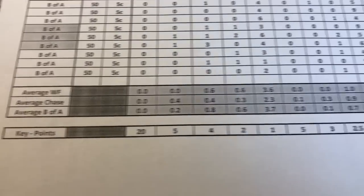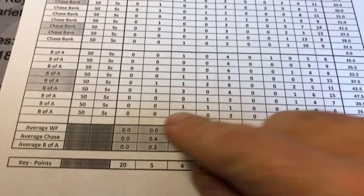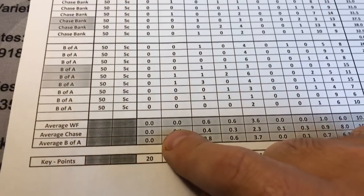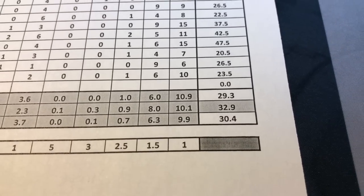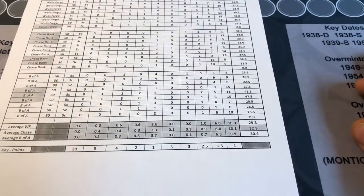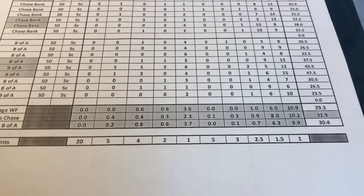If you've been following the series, right now Chase is in first at 32.9 points per box, with B of A not far behind at 30.4, and Wells Fargo keeping it tight at 29.3. Wells Fargo has still yet to find a buffalo nickel, and we still haven't found a V nickel out of these 27 boxes. Could there be one in these? You never know until you get into it.